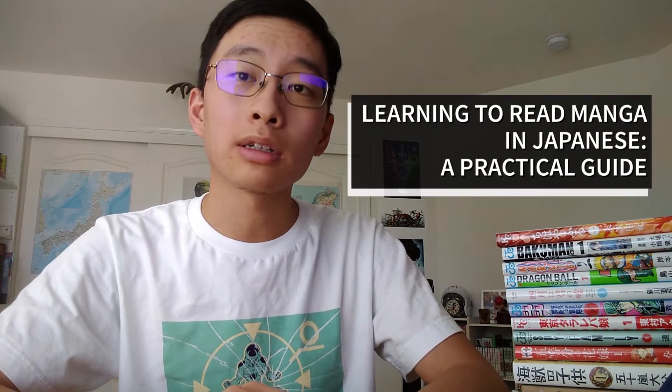Hi, I'm Andre. This is Learning to Read Manga in Japanese, A Practical Guide, Part 2.